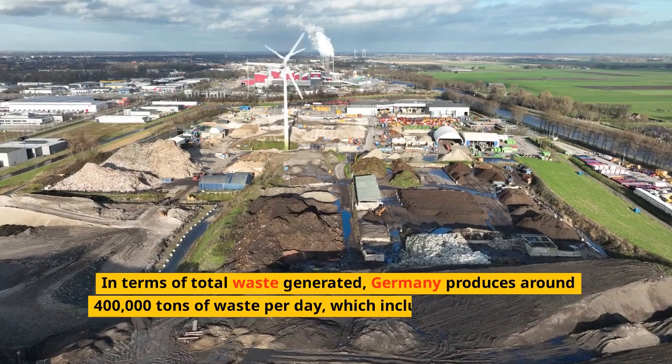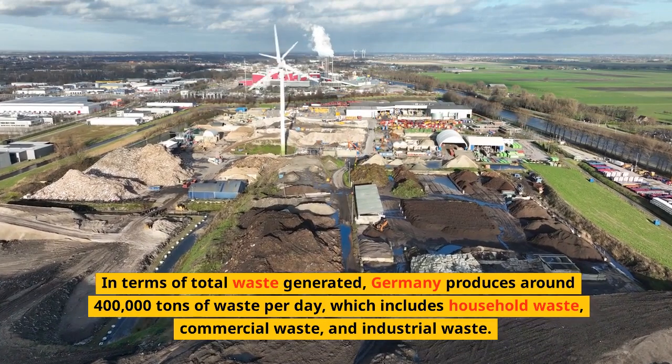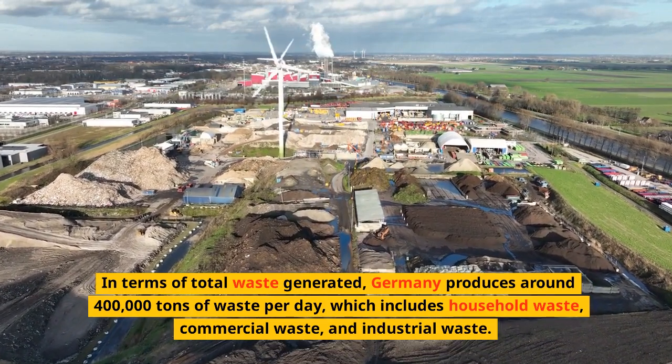In terms of total waste generated, Germany produces around 400,000 tons of waste per day, which includes household waste, commercial waste, and industrial waste.